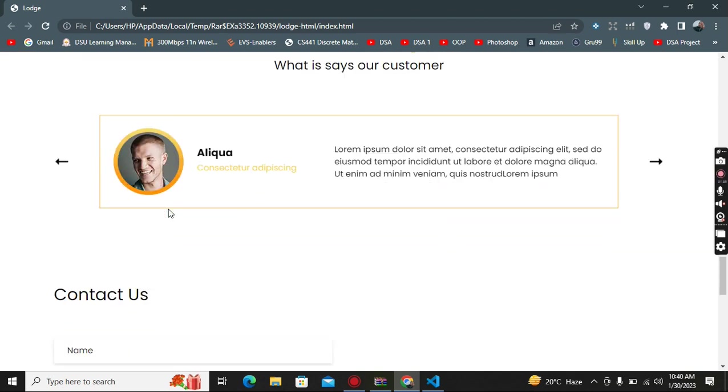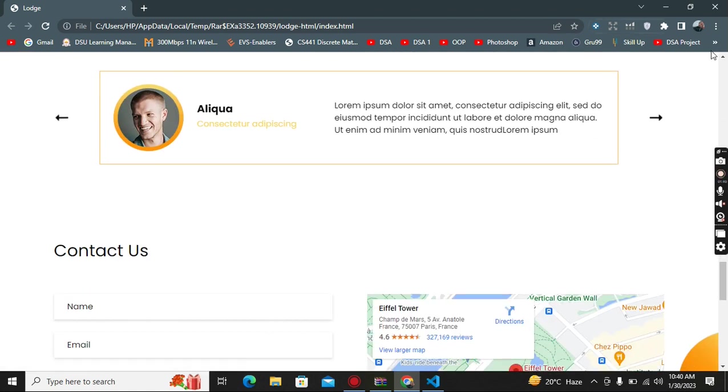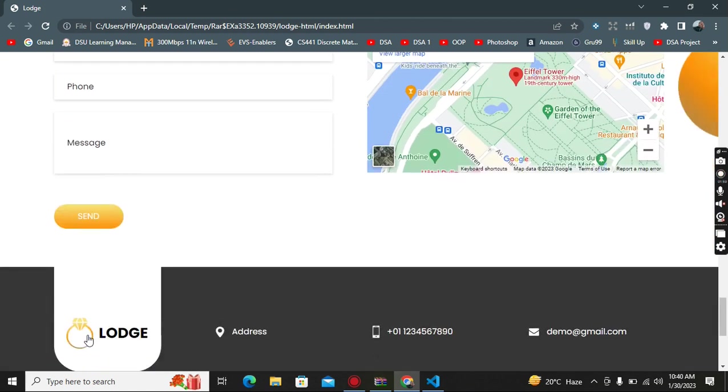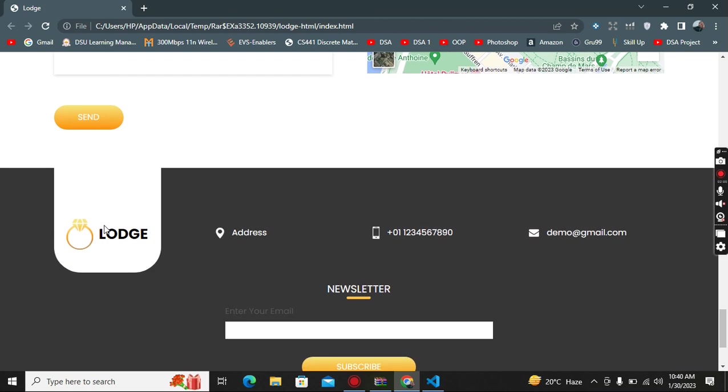Here are the testimonials from our customers, then the Contact Us form and our location. In the contact form I added four boxes: name, email, phone number, and message, plus a Send button at the end.